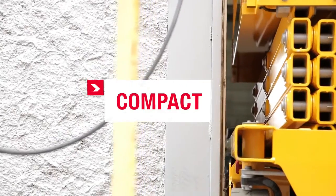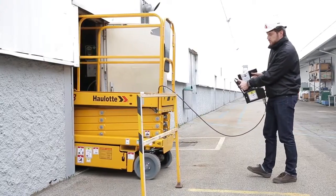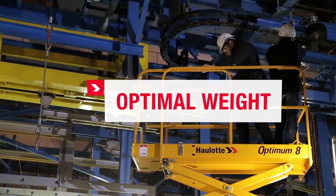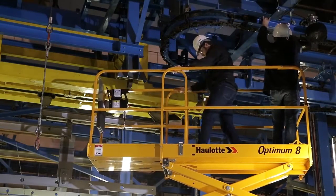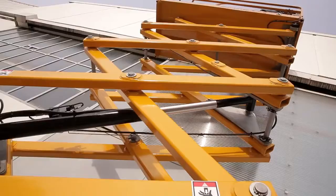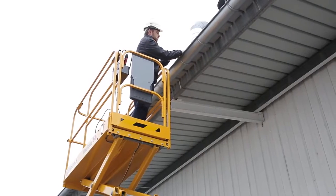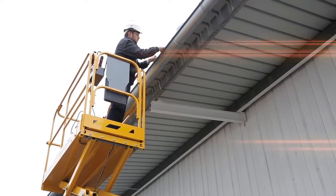Compact. It gets in and out of the most confined areas, even going through standard doors without taking the time to fold the guardrails. It has been optimized, allowing the Optimum 8 to cover your worksites indoors and outdoors in winds up to 45 kilometers per hour.